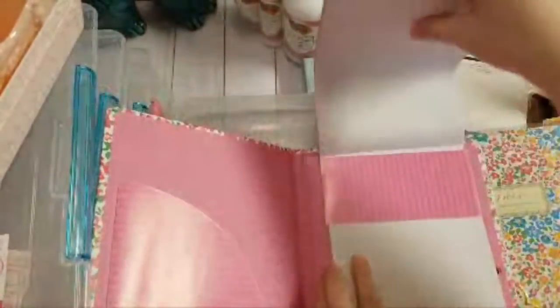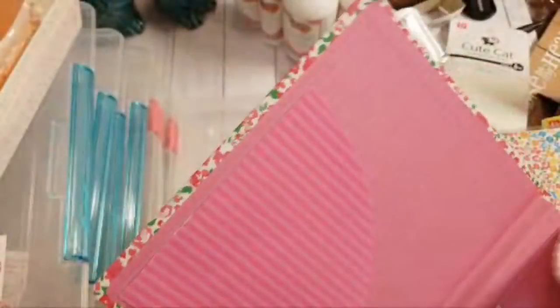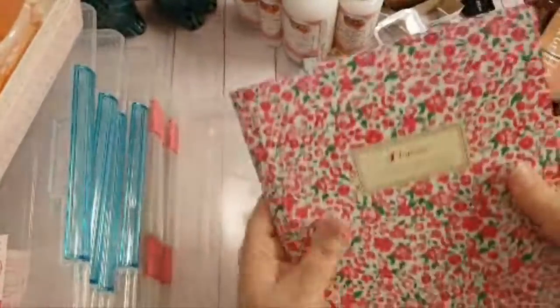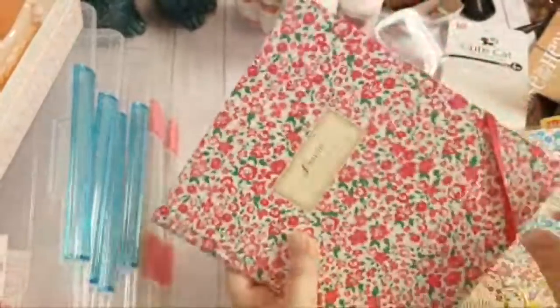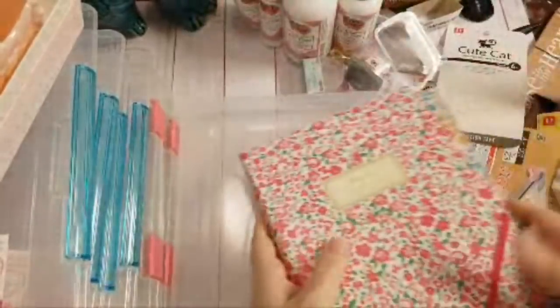What's fun about these is when your notepad runs out, you just pull it out and replace it. They'd also be neat items to alter, and there's plenty of room in the pocket to keep receipts or project notes. I got two of those.